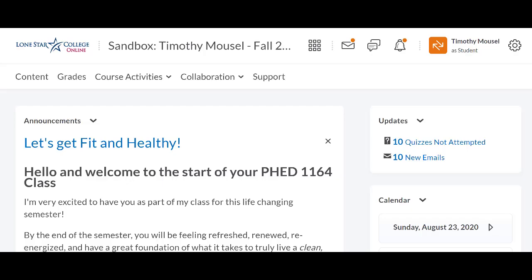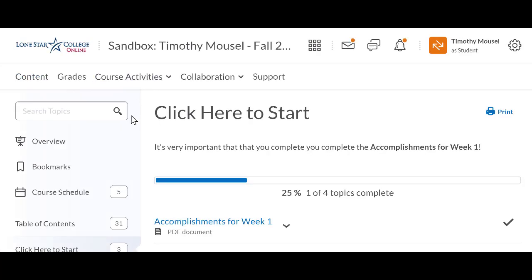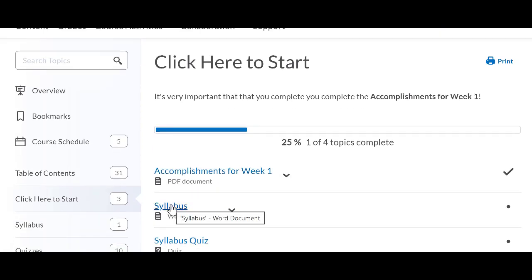I'll give you a tour of D2L. Once you're in D2L, the first thing I want you to do is click on the content tab. There are going to be some activities you'll need to do the first week of classes, because there are due dates coming up at the very end of the first week. Look at the accomplishments for week one, read through those, and see what has to be done. Make sure you thoroughly read through the syllabus — everything you need to know about the course is in the syllabus. If you have any questions, check the syllabus first.